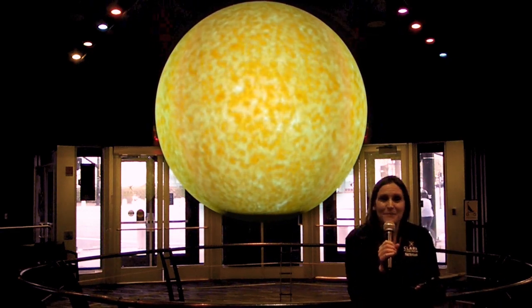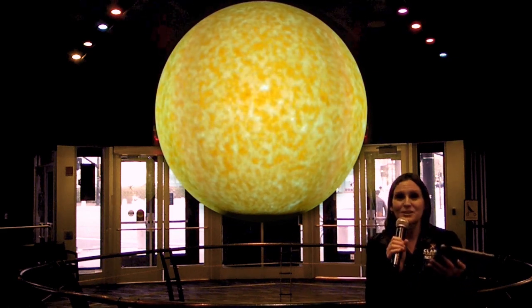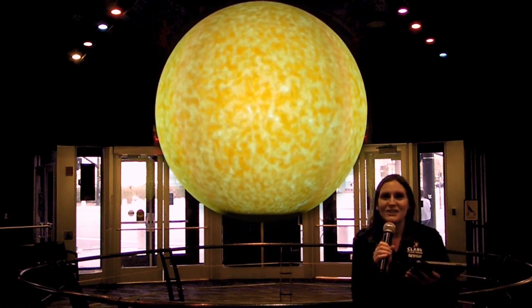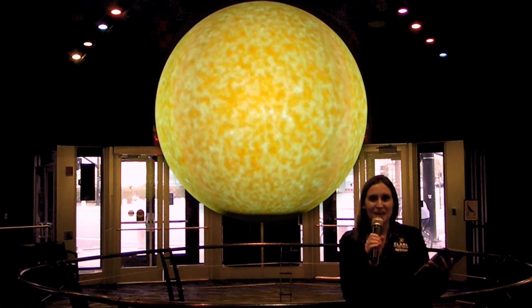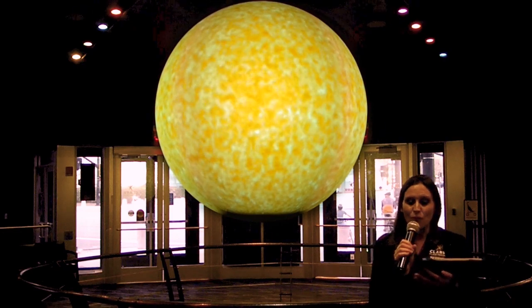The sun is not the biggest star out there though. The sun only looks bigger because it's so much closer to the Earth. There are stars that are gigantic compared to our sun, but they look very small because they are so far away.